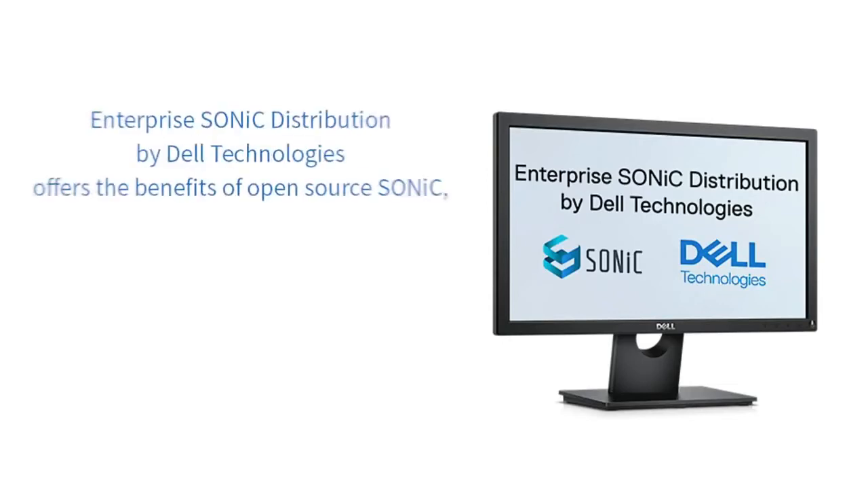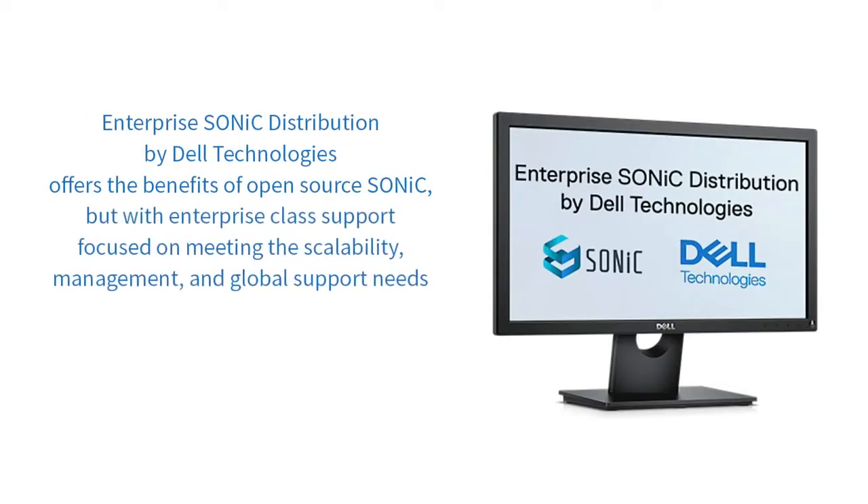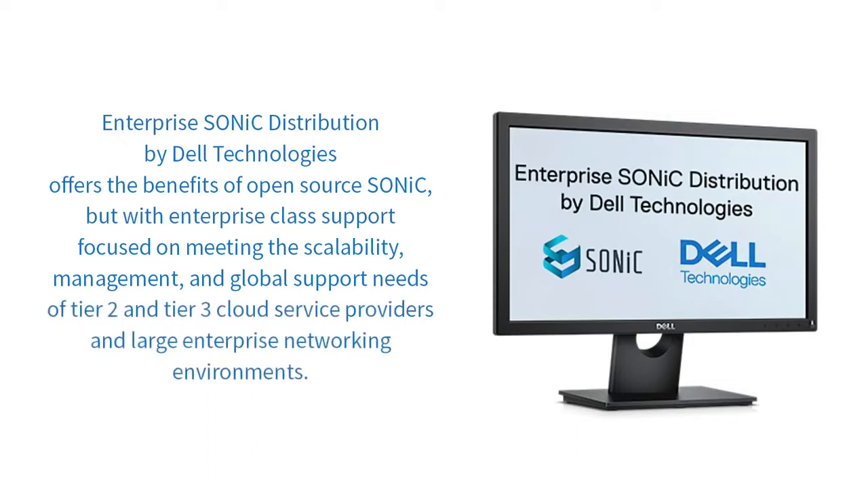Given SONIC's capabilities and the favorable economics, many organizations would welcome the opportunity to deploy SONIC, but many lack the necessary resources to support an open-source project. That's where Enterprise SONIC distribution by Dell Technologies comes into the picture. It offers the benefits of open-source SONIC, but with enterprise-class support that includes a roadmap of functionality focused on meeting the scalability, management, and global support needs of Tier 2 and Tier 3 cloud service providers in large enterprise networking environments.